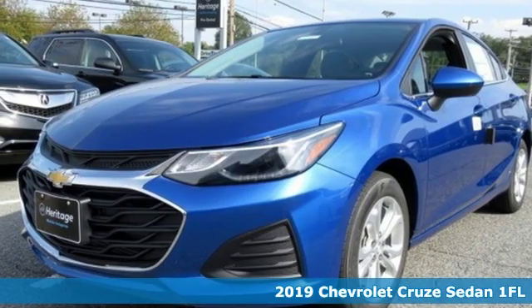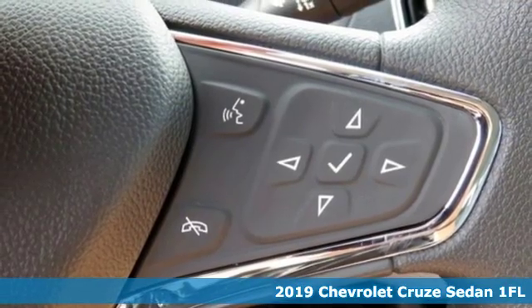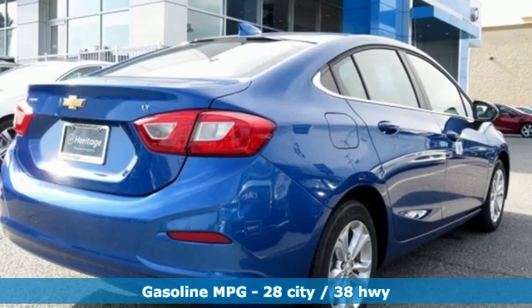It's a new 2019 Chevrolet Cruze. There's more than a century of ingenuity and significance in every Chevy. It boasts an impressive list of features like these.